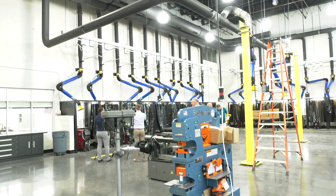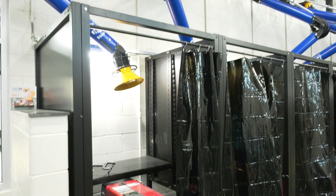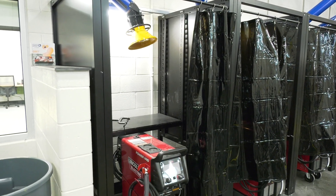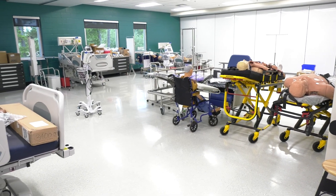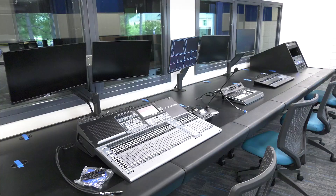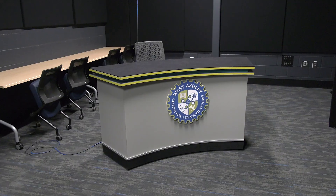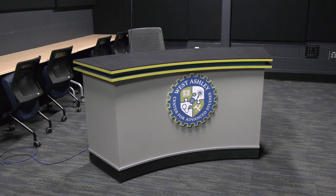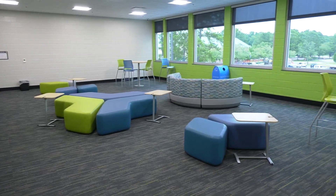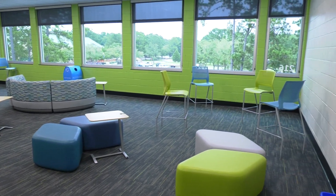We have 11 different fields that we are specializing in. We have welding, mechatronics, automotive technologies, health science, sports medicine, biomedical engineering, and audiovisual technologies. We have computer science with networking and cybersecurity and computer service and repair. We also offer Project Lead the Way engineering — civil and aerospace.